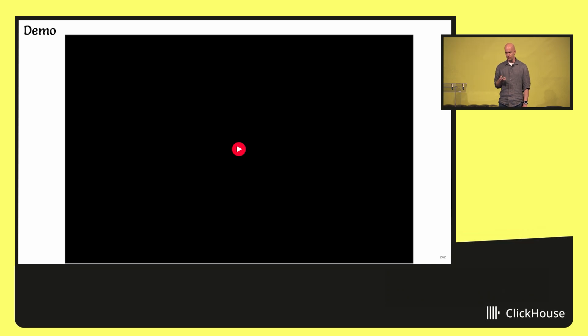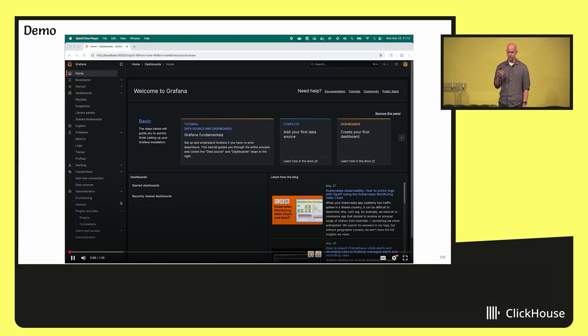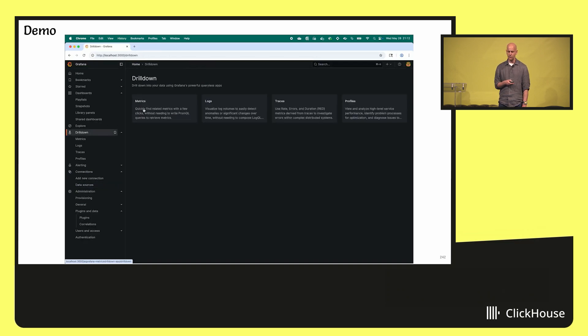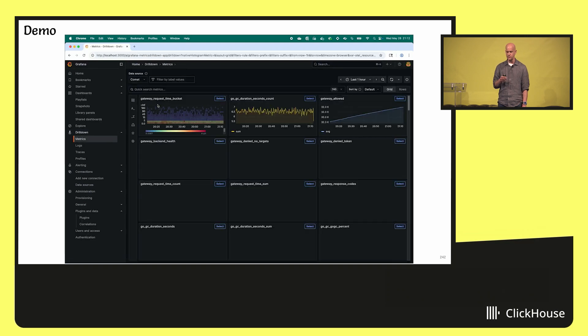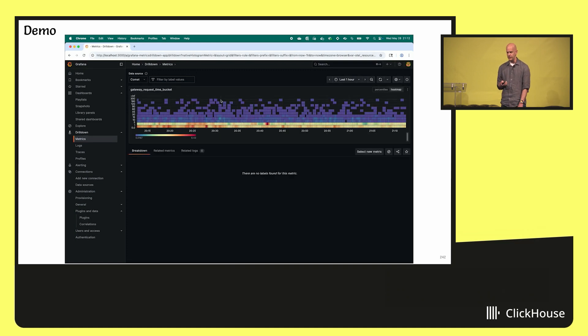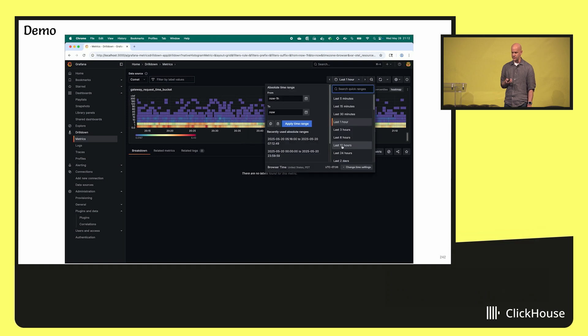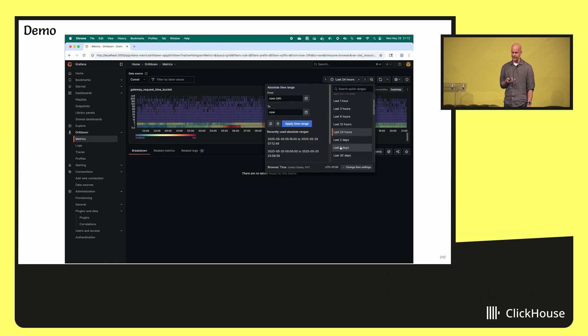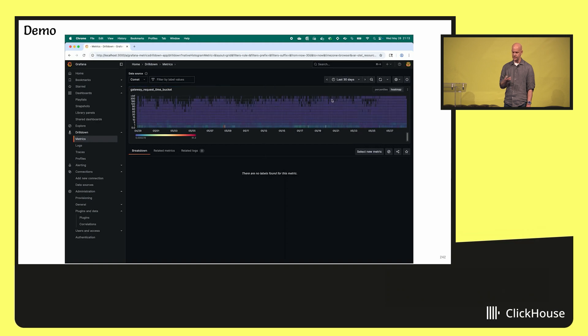I'm going to show you a quick recorded demo. It's going to look like a regular Prometheus-Grafana interaction, and that is by design. The data source is the standard Prometheus data source — no customization. I want to demonstrate how snappy it is. This is just one hour of data, but even if you zoom out to 24 hours, seven days, it's almost instantaneous. 30 days is slightly more sluggish, but still pretty snappy.